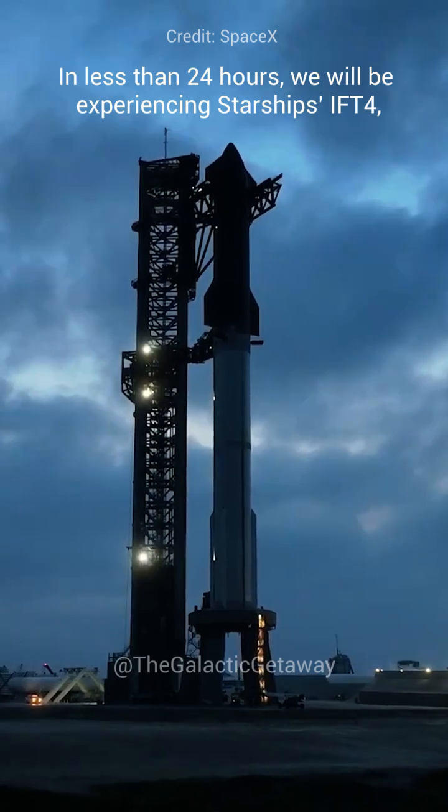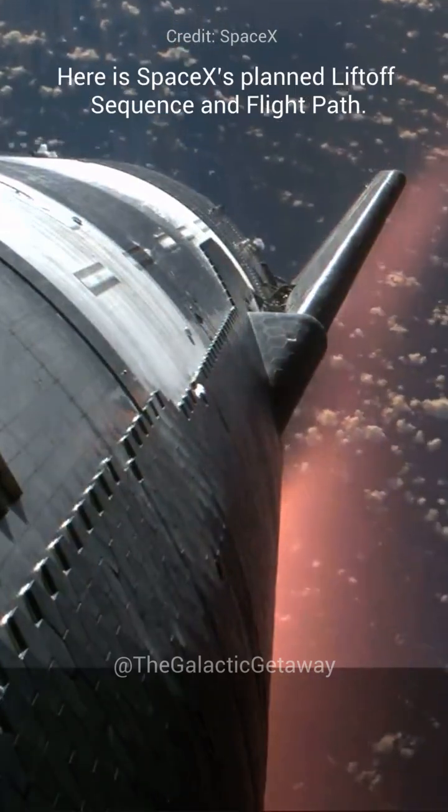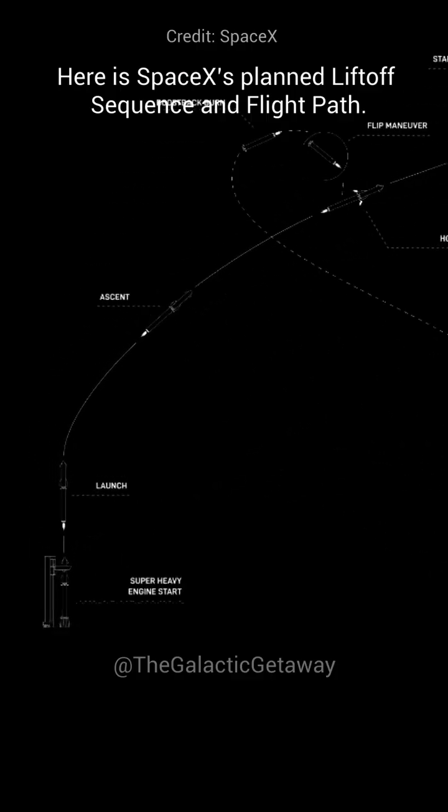In less than 24 hours, we will be experiencing Starship's IFT-4 and its journey through space. Here is SpaceX's planned liftoff sequence and flight path.